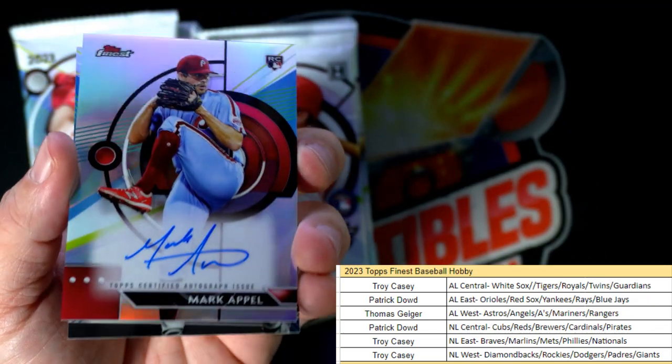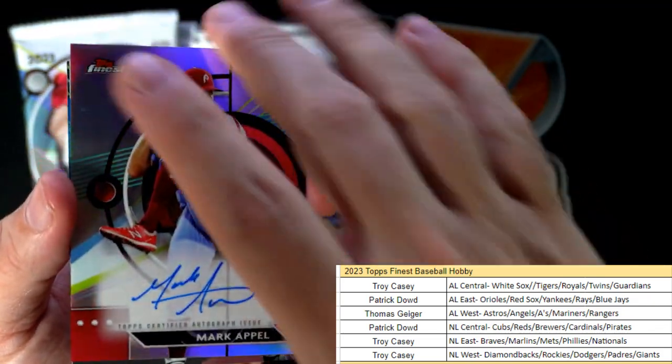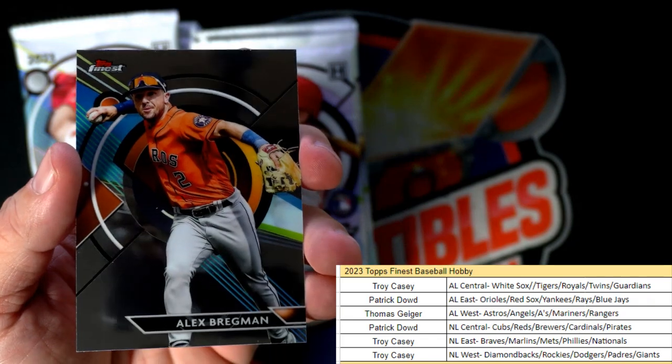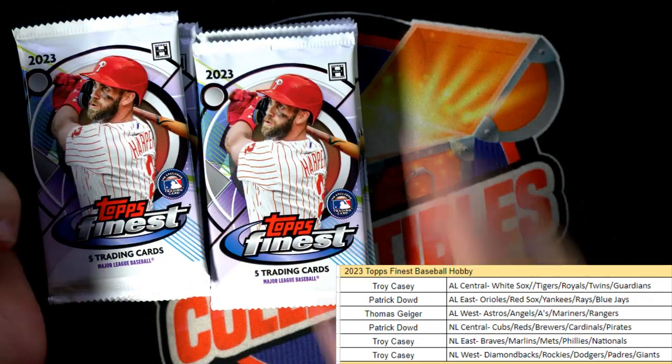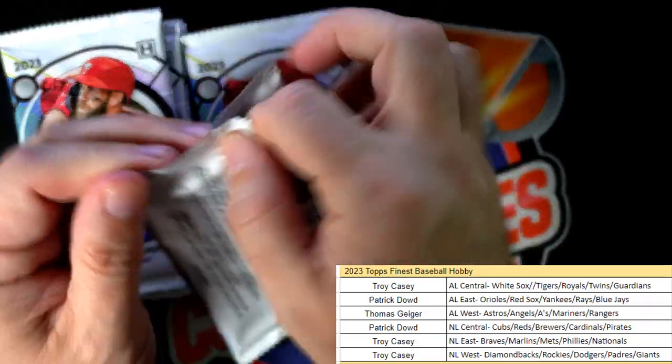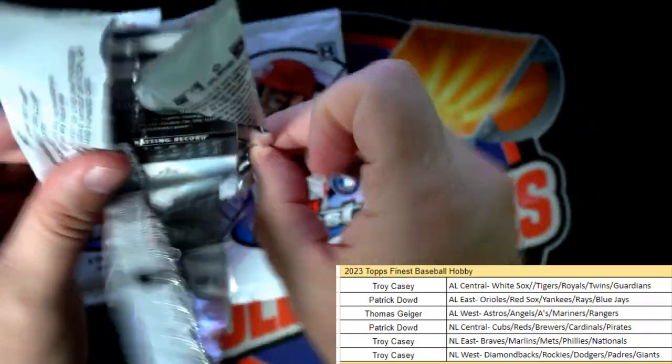Troy C, coming out to you, nice hit! Mark Appel, and then we got an Alex Bregman right there. Alex Bregman - nice hit for Troy C.